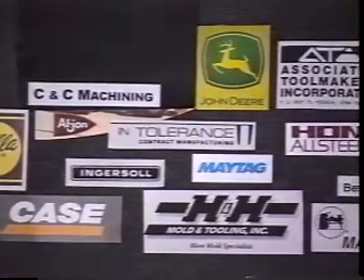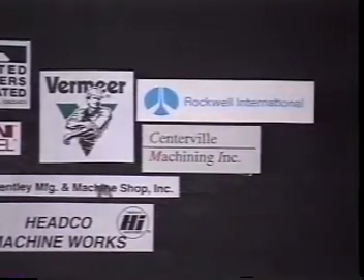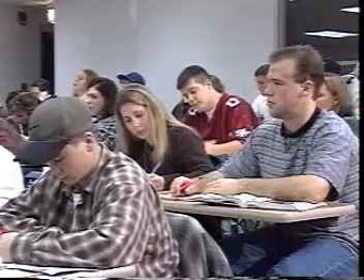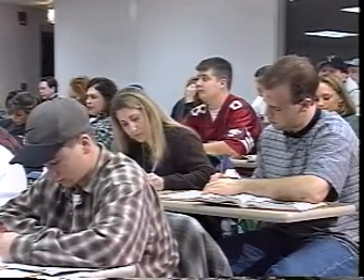Job placement and starting salaries for our machine technology graduates are among the highest in the state. For students seeking a bachelor's degree, Indian Hills has articulation agreements with several four-year colleges and universities, including the University of Northern Iowa and Buena Vista University.